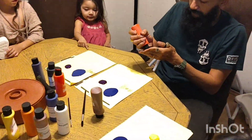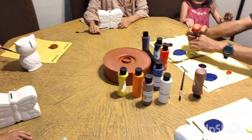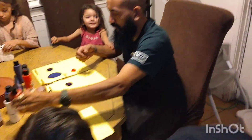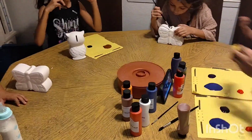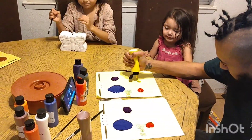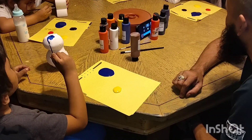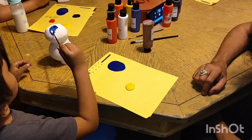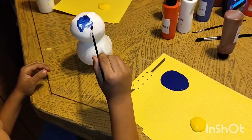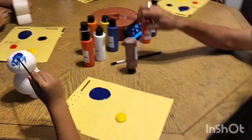En este video les traigo algo que usualmente hacemos con nuestros hijos. Lo tratamos de hacer una o dos veces a la semana. Los ponemos a hacer ejercicios de pintar. Los ponemos también a armar legos. Les gustan mucho los legos. Mi esposo es una persona muy perfeccionista, en una buena manera.